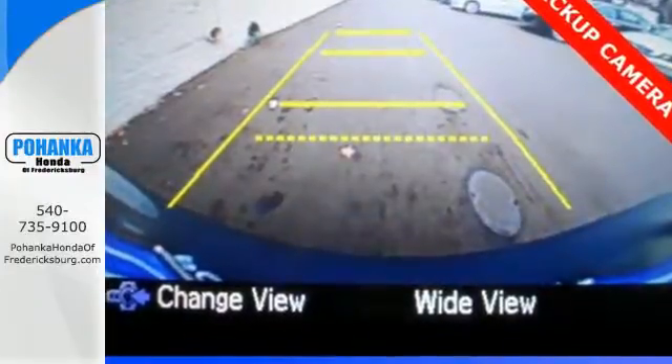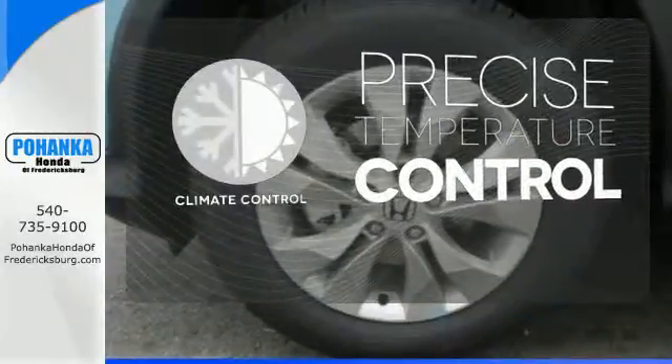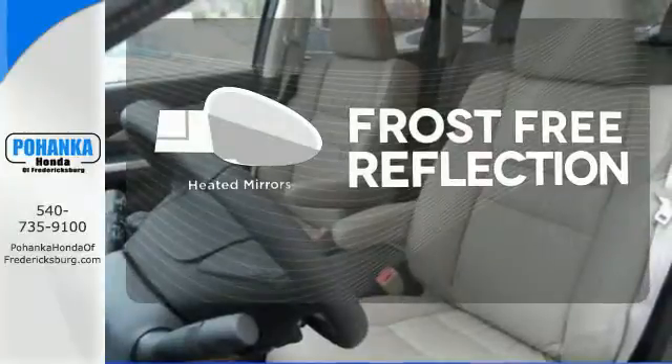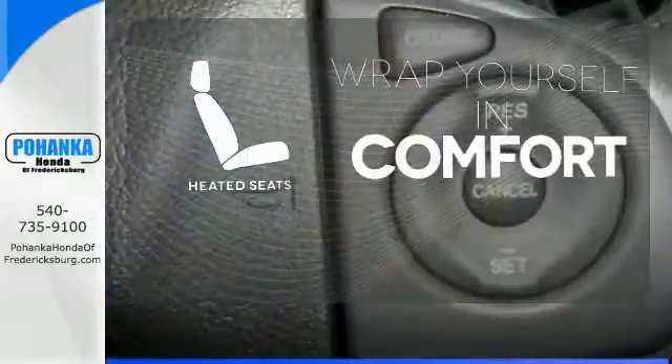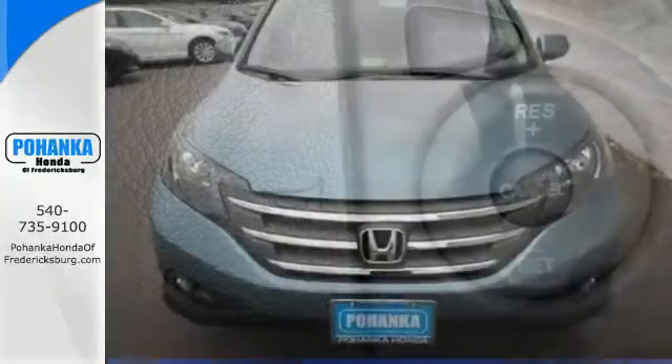Plus, you'll enjoy all that cargo space with the rear seat folded down. Select the perfect temperature with the climate control. Say goodbye to the frost and never leave your car with the heated mirrors. Warm off the chills with the heated seats. It'll provide the performance and refinement you want.